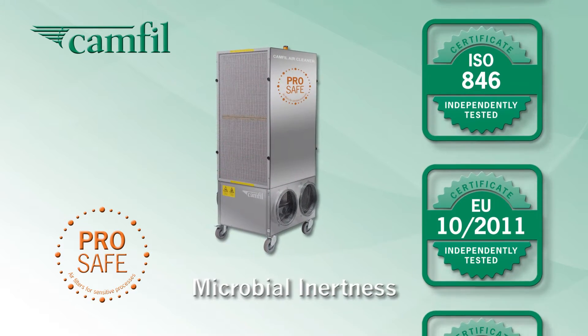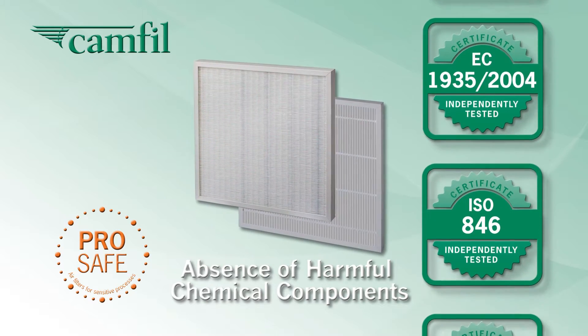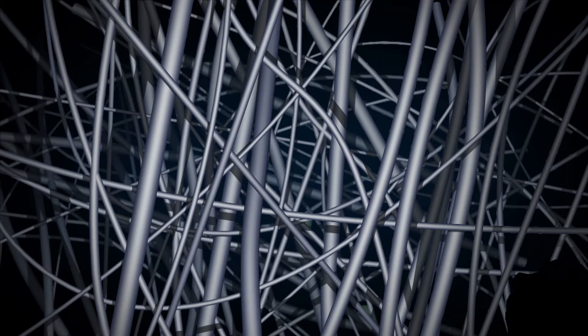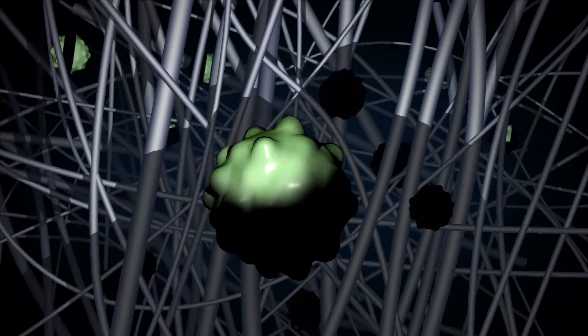They have microbial inertness, are food contact approved, and have the absence of harmful chemical components, making this filter range an exceptional choice. CAMFIL filters feature fine fibers without an artificial charge that weakens over time. CAMFIL fibers continuously capture small particles and maintain their efficiency over the entire life of the filter.